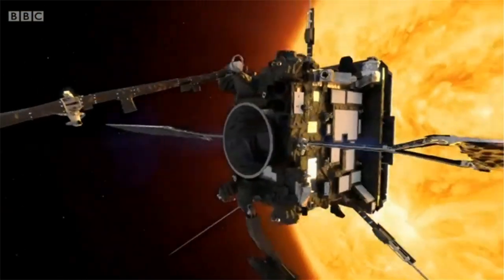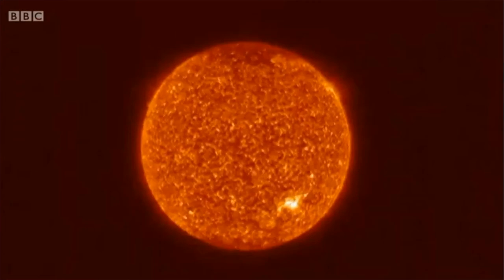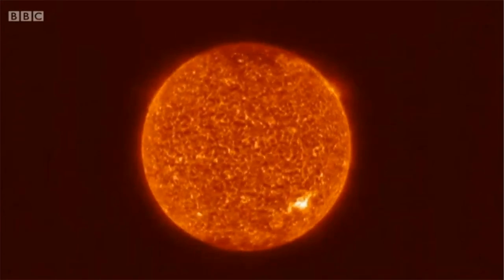This will give us a totally new view. In the next few years, we'll actually be able to pull up and look down on the Sun above the North Pole, and then later on at the South Pole. We've never taken pictures of the North and South Pole of the Sun, and it could be dramatically different to what we see around the equator. Today's images are just a glimpse of what's to come.